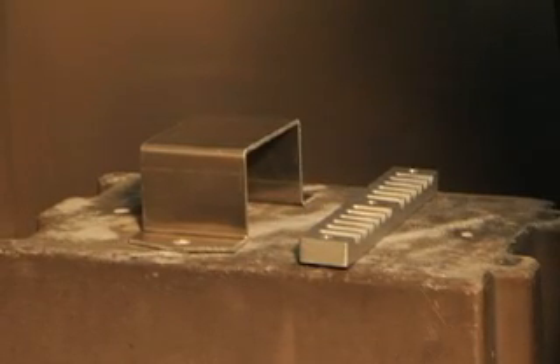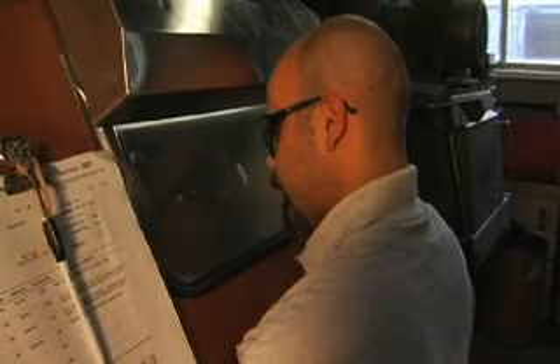Glass beads are used to clean parts without disturbing the dimensions of the part. The media is round, which allows it to peen the surface and not cut the surface. This is a very popular media for cosmetic finishes.